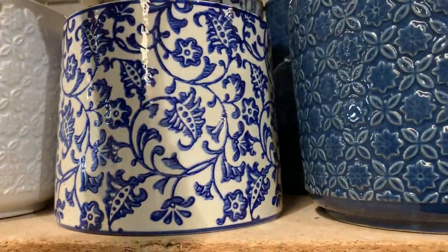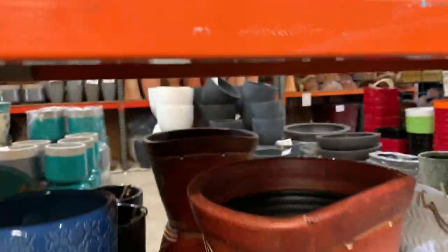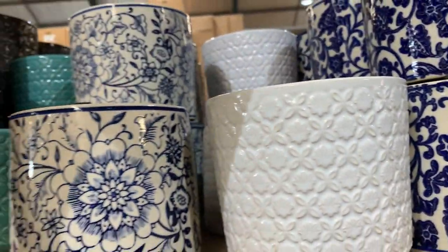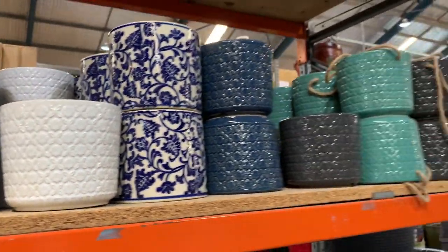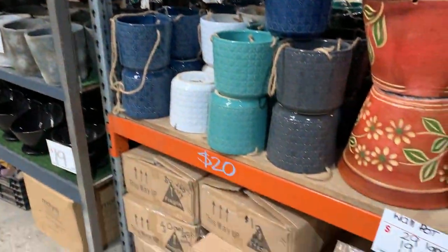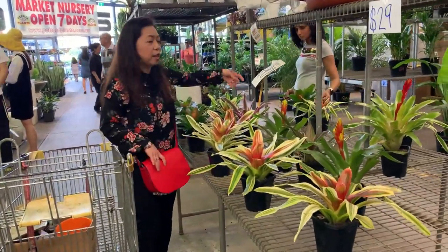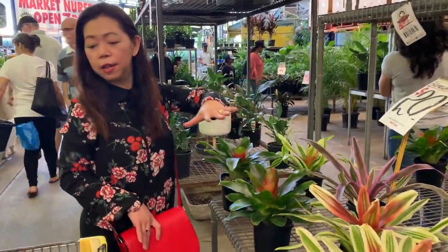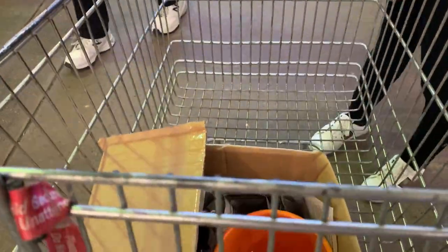I want this one — $15. I'll get this one. I like it. And I bought pots. So we're going back outside because we're finished here.